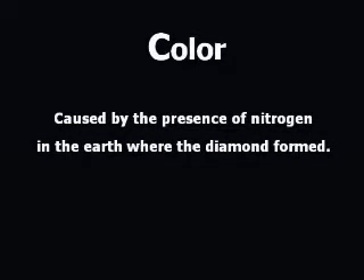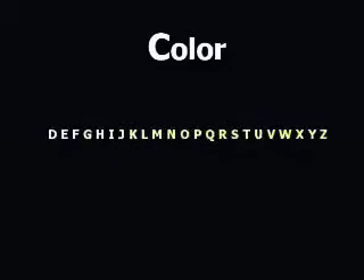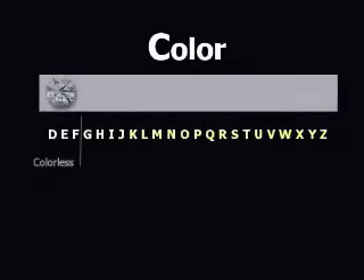Diamond color grading is done on a scale of D to Z. D is icy white — these diamonds are the most colorless and most rare, so they are considered most valuable. There are 23 descending grades, so the increasing hints of color are very slight. The average person cannot distinguish between several color grades. D, E, and F diamonds are all considered colorless to normal vision.